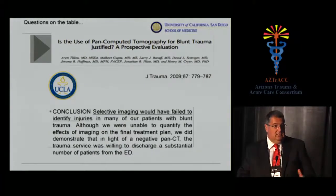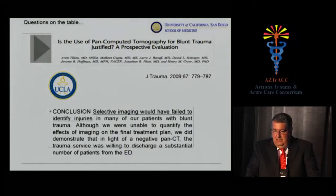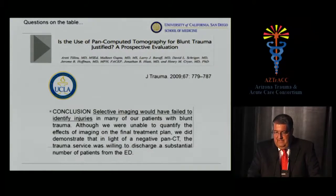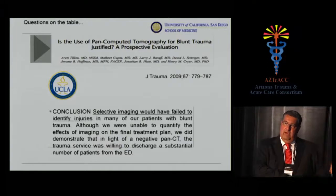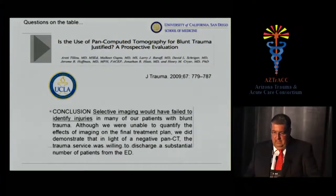A study from UCLA — Gil Krier's group — asked whether this is justified. They concluded that selective imaging would have failed to identify injuries in many blunt trauma patients. Comparing mandatory versus selective CT, they said selective imaging would miss a lot. They couldn't quantify the effects on the final treatment plan, but they demonstrated that with a negative pan-CT, the trauma service was willing to discharge a substantial number of patients from the ED. So — somewhat confusing — you identify more injuries and can send people home if CT is negative, but you have to scan a large number of patients to get there.